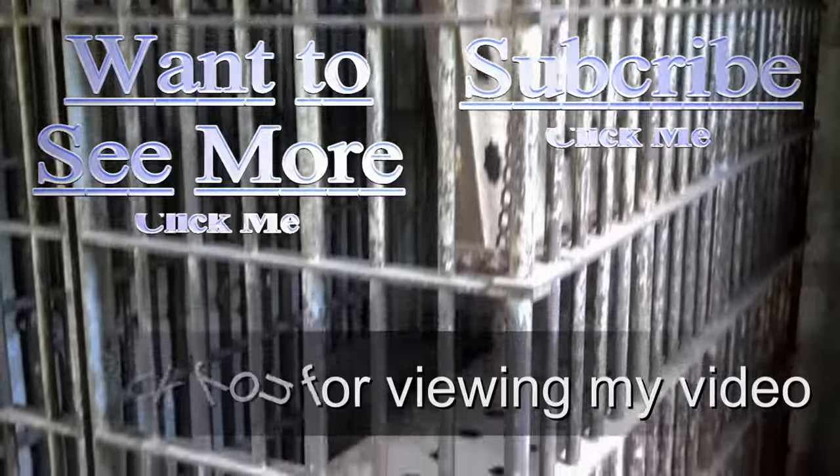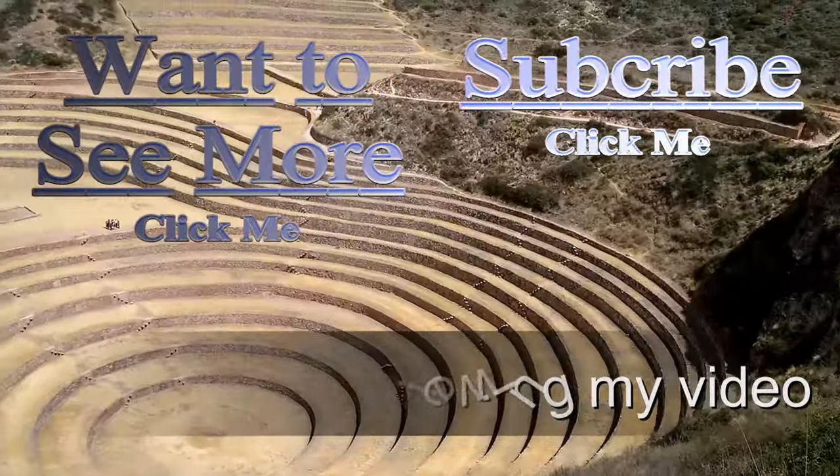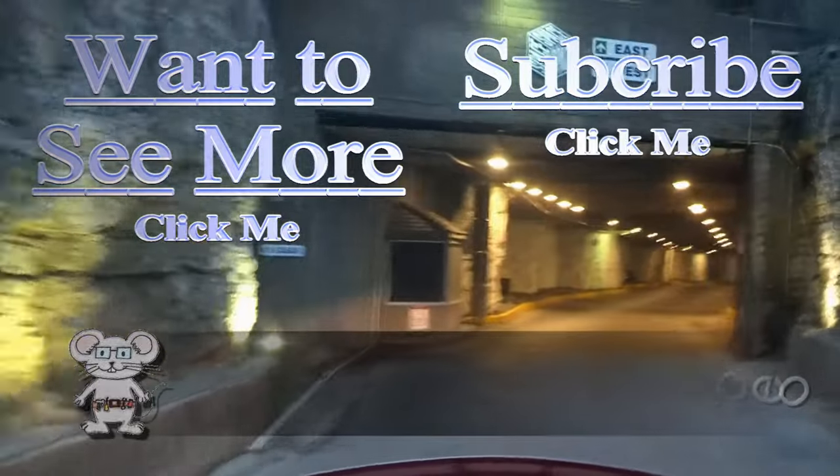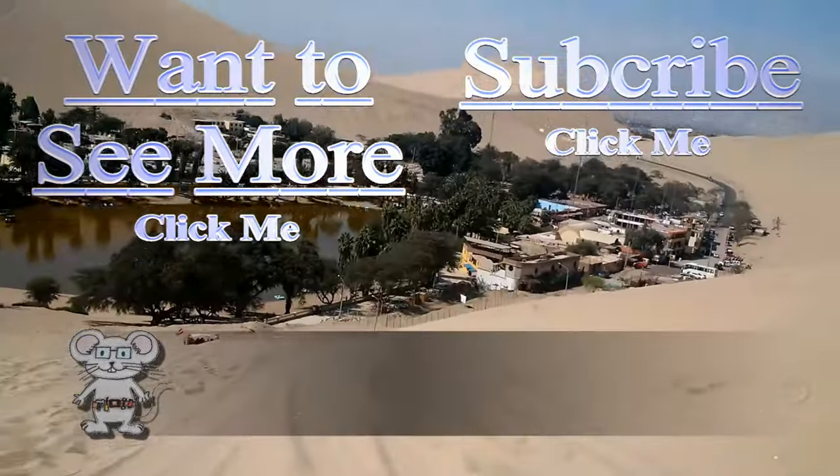Thank you for watching my video. I do have more for you to view. Just press on the button, and if you'd like to subscribe to stay up to date, you can push that button too.